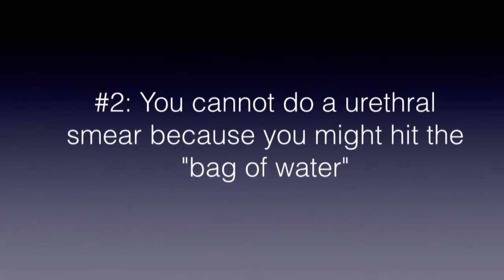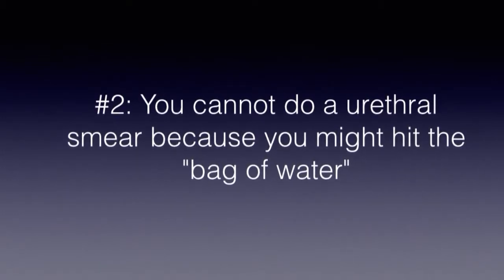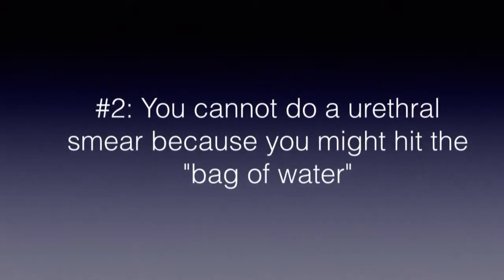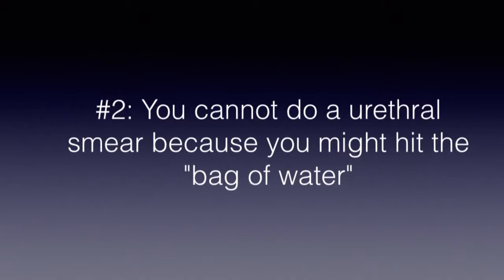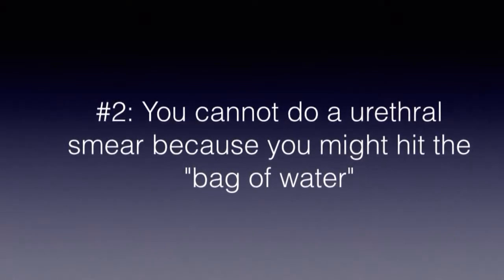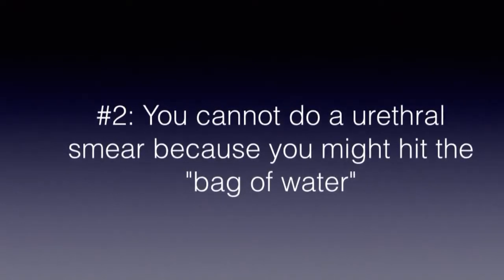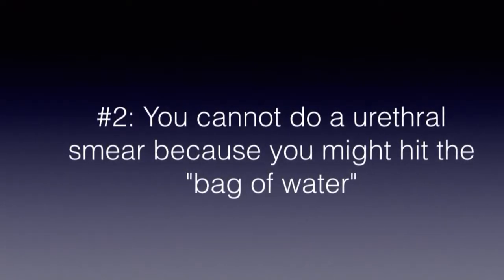The number two reason is a particular favorite of mine, because it was said not by just one but two Philippine Obstetric and Gynecological Society certified consultants. They said that you cannot do a urethral smear because you might hit the bag of water. Sadly, they actually said this to my patient, who phoned me to complain that two doctors had already told her this.